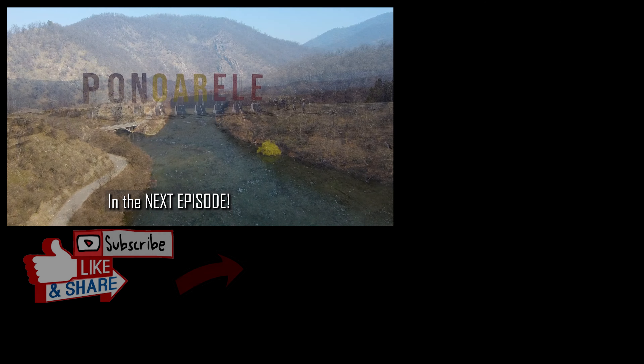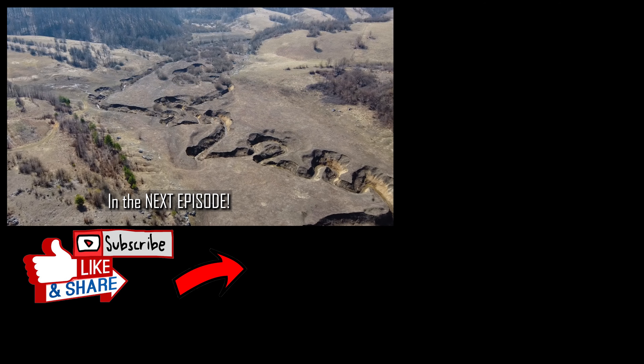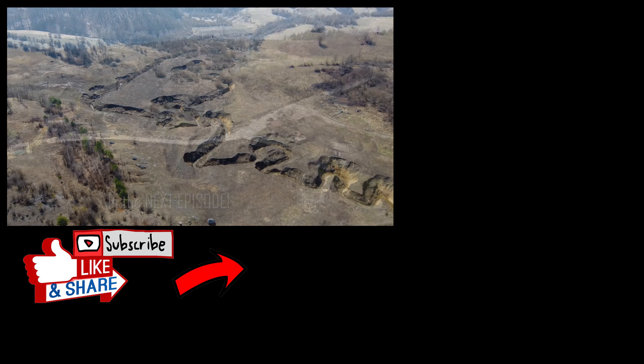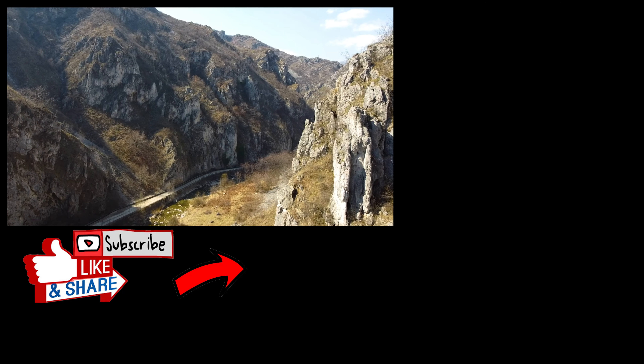In the next episode, we will show you a lot of other beautiful places from southwest of Romania. If you liked this video, please don't forget to give us a big thumbs up, leave us a comment, share this video with your friends and subscribe.